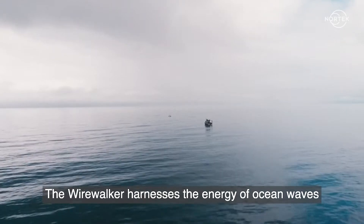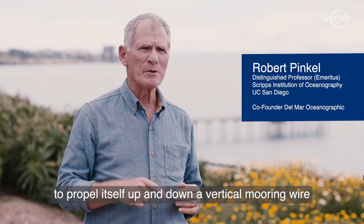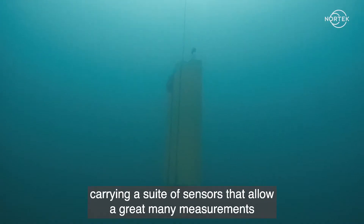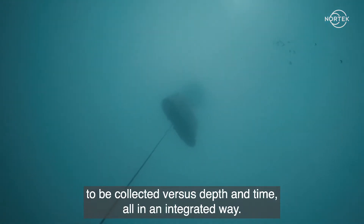The WireWalker harnesses the energy of ocean waves to propel itself up and down a vertical mooring wire, carrying a suite of sensors that allow a great many measurements to be collected versus depth and time, all in an integrated way.